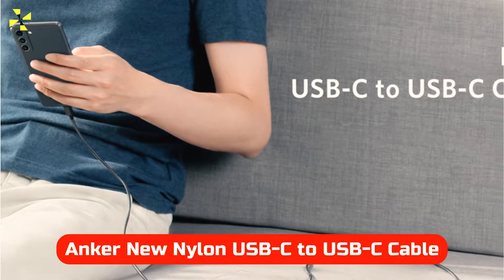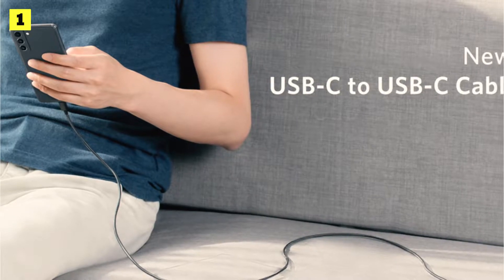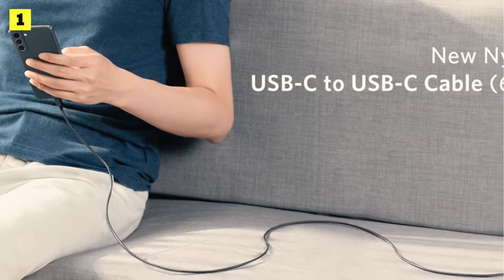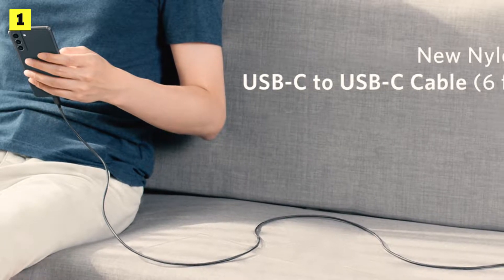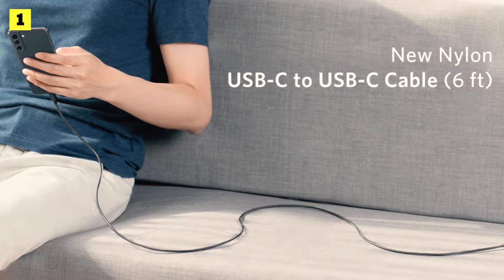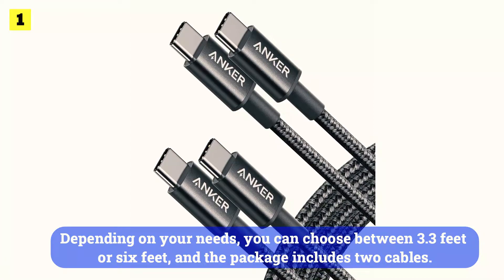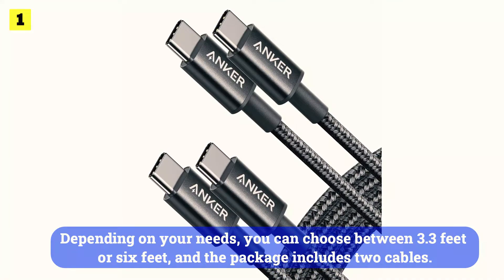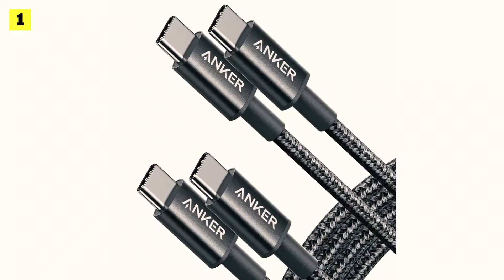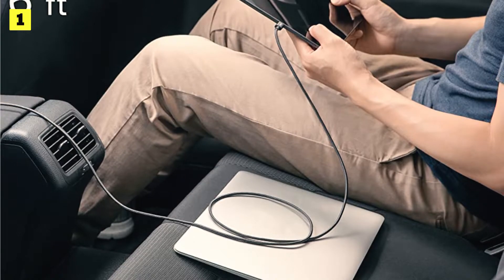At number 1 is the Anker New Nylon USB-C to USB-C Cable. For those looking for a reliable USB-C cable, Anker's new Nylon USB-C to USB-C cable is a great option. With nylon construction and aluminum for extra durability, this cable won't fray any time soon. Depending on your needs, you can choose between 3.3 feet or 6 feet, and the package includes two cables. Additionally, Anker equipped the cord with power delivery, which supports up to 60W fast charging.